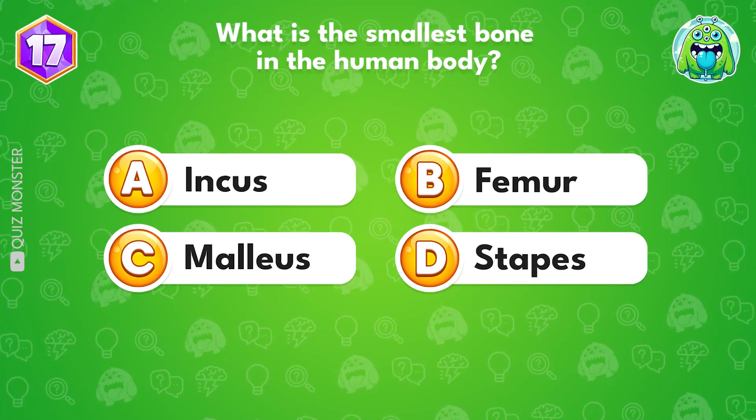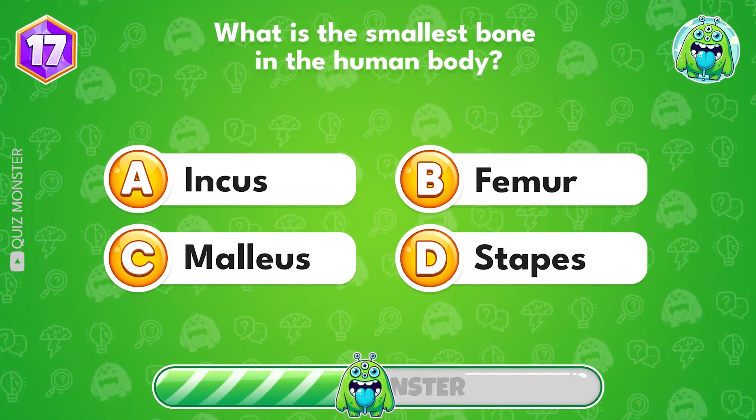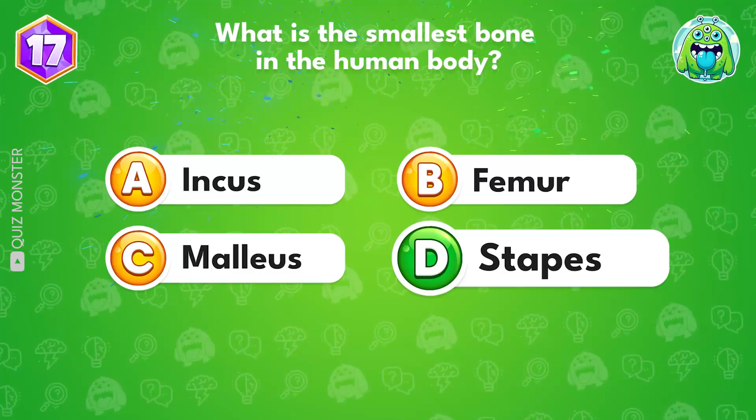What is the smallest bone in the human body? Option D, stapes.